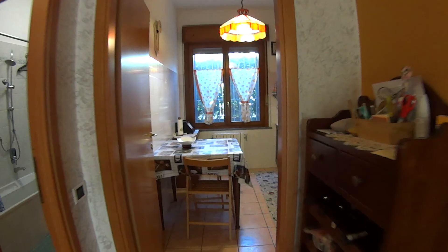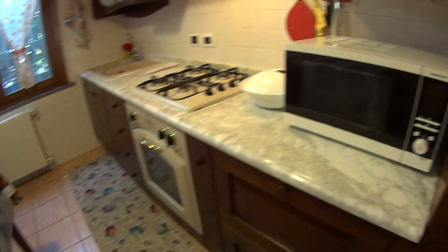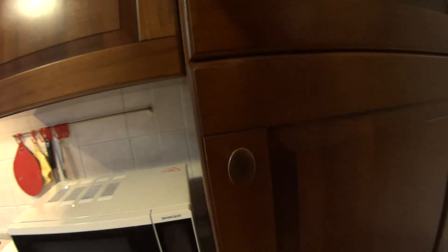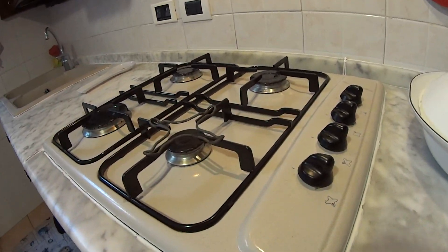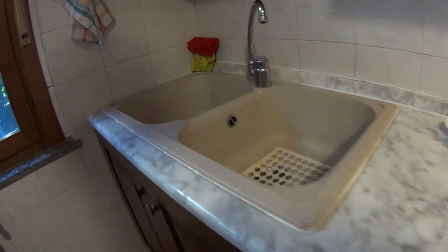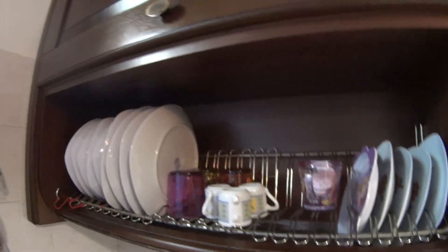So now I'm just heading back in order to show you the kitchen which is fully equipped. Here we find a table with two seats, a microwave, and over here we have a freezer and fridge, a built-in oven and a gas stove with a large double sink.